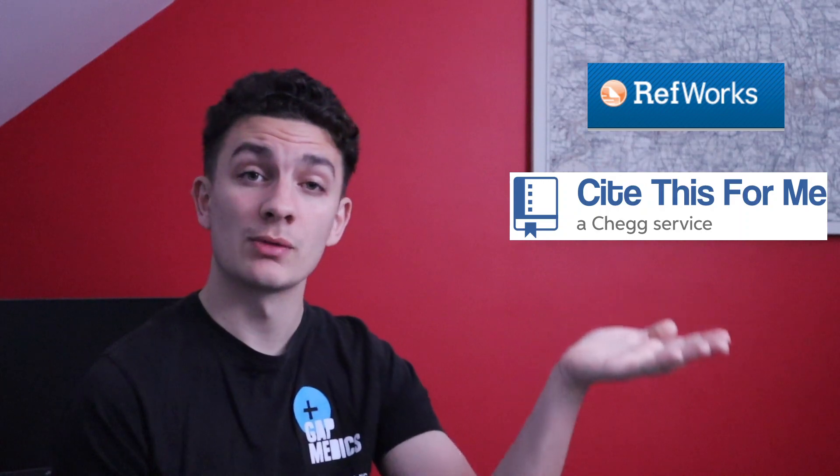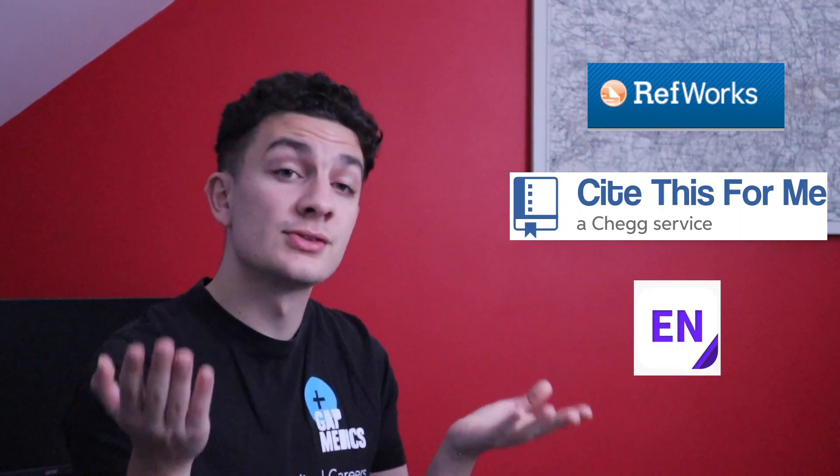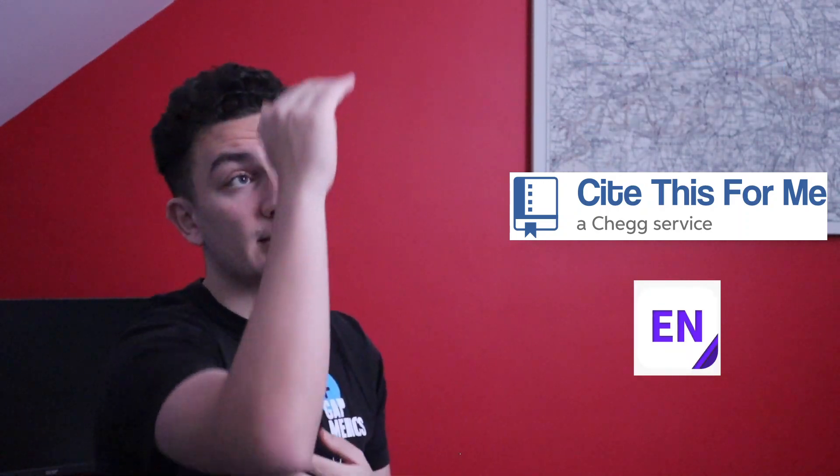Tip number four: references. I see this all the time from fellow students — a lot of you forget to check all of your references. Often you'll be using an online website such as RefWorks, Cite Me Right, or EndNote, and you don't do that final check once you import it, and there are a few references that are wrong. This can bring you down from a first class to a two-one, so make sure you double check your references.